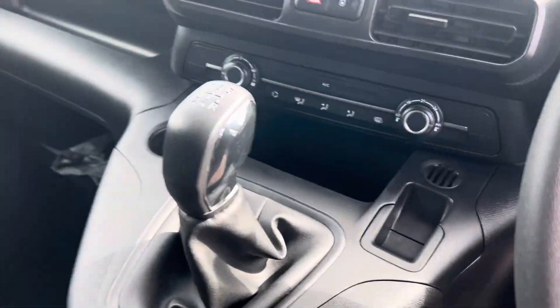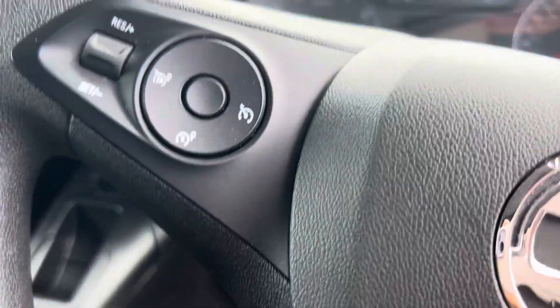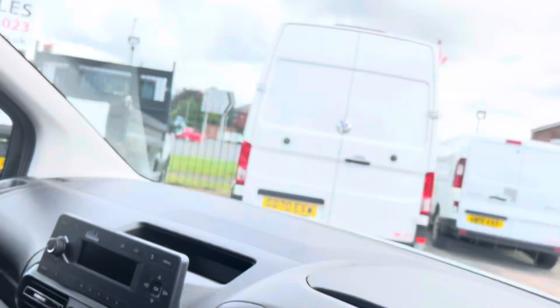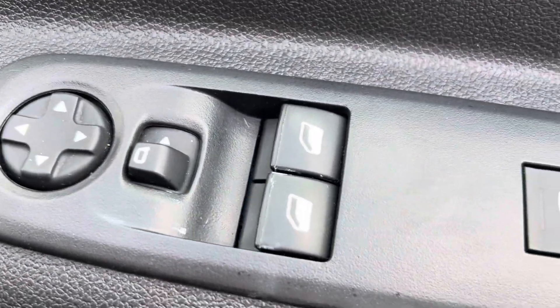All lovely and clean, got armrest, also got aircon, full display there. Got cruise control, Bluetooth, multi-function steering wheel. Has got overmats as well, which is always a good thing. There's your overhead locker. Electric windows and mirrors.